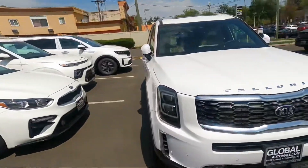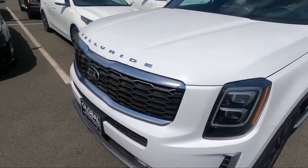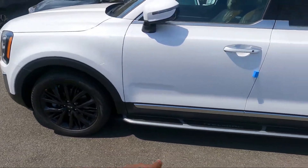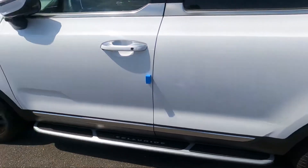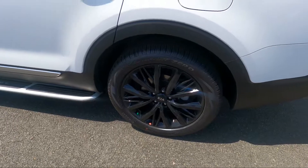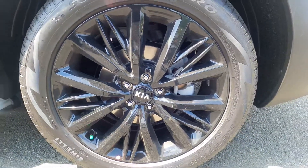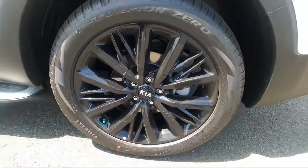Check it out — this thing is nice. This is the 2021 Kia Telluride. It has the Telluride steps to get into the truck; it's almost like a Range Rover. It's got 20-inch wheels with Pirelli tires wrapped around them.